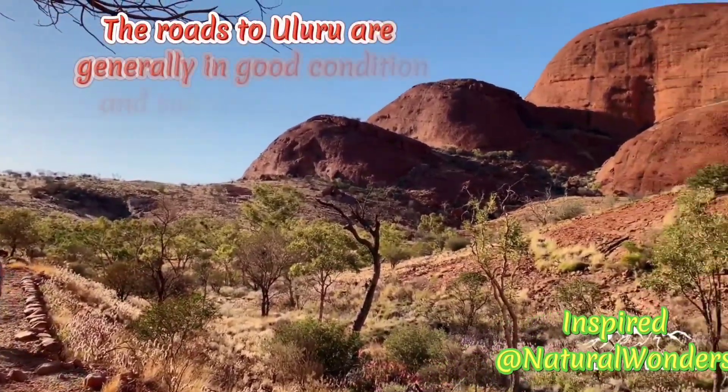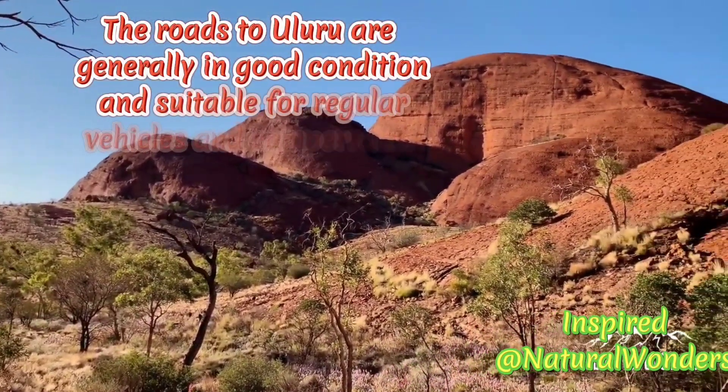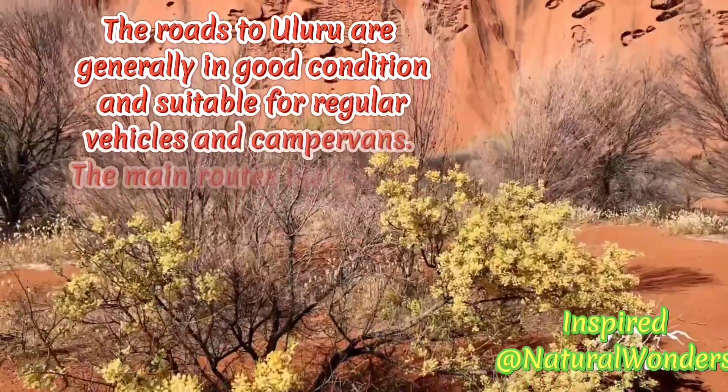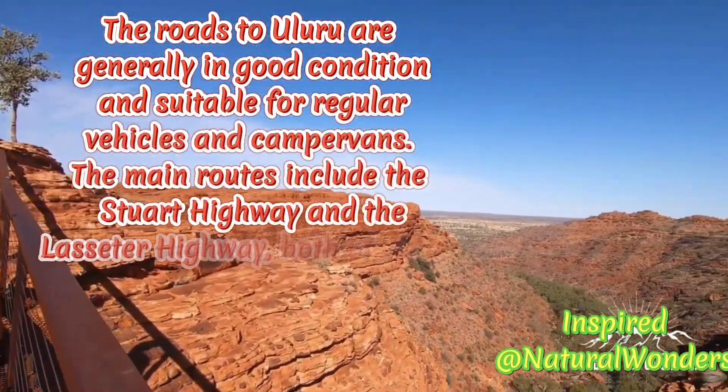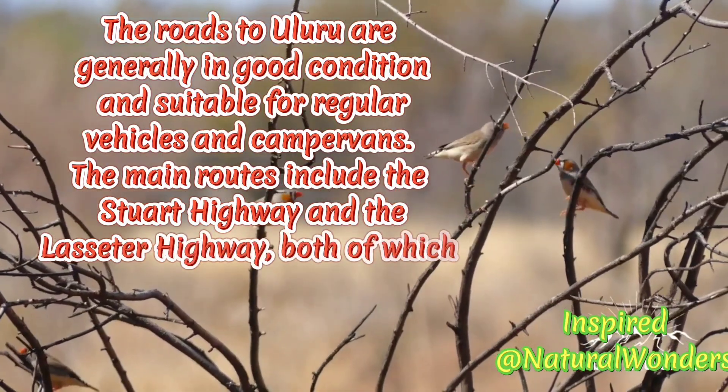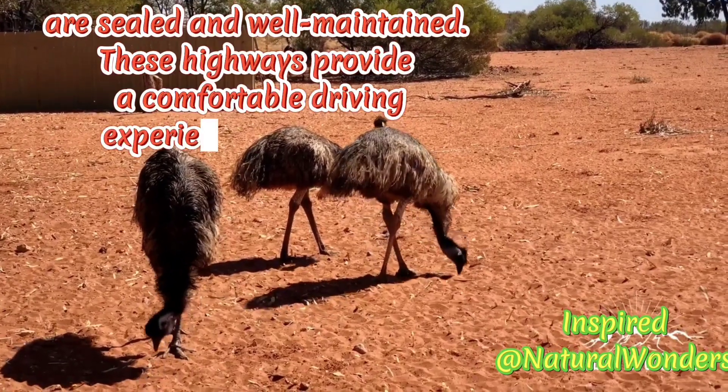The roads to Uluru are generally in good condition and suitable for regular vehicles and camper routes. The main routes include the Stuart Highway and the Lasseter Highway, both of which are sealed and well maintained.